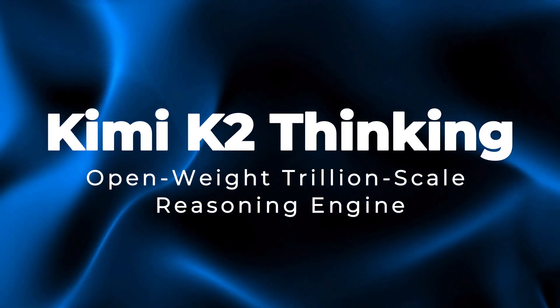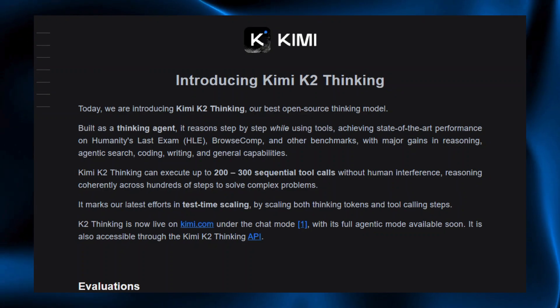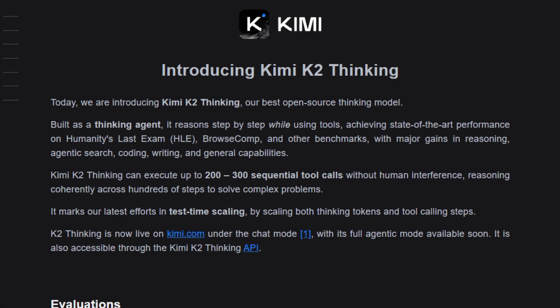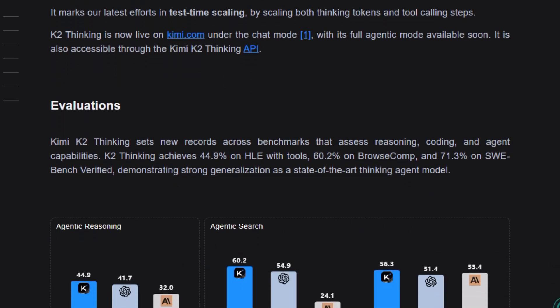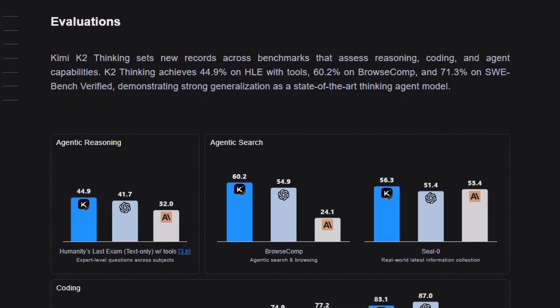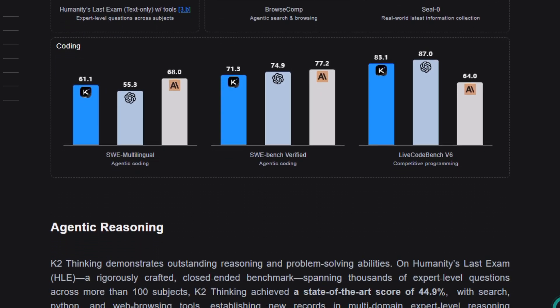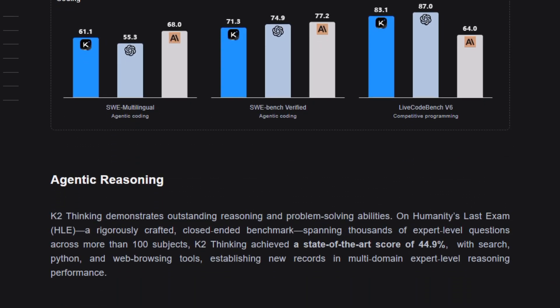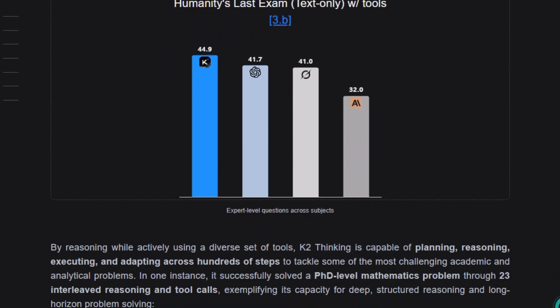Project number ten: Kimi K2 Thinking — open-weight, trillion-scale reasoning engine. Let's talk about this latest AI model that is built to push real deep thinking, not just fast replies. Kimi K2 Thinking is Moonshot AI's open-weight reasoning model, based on a 1 trillion parameter mixture-of-experts architecture, with around 32 billion parameters active per request, giving it massive capacity while staying efficient for real-world use. It supports a huge 256K context window and is designed to run long, structured chains of thought, tool calls, searches, and evaluations in a single flow, so it can actually plan, verify, and correct itself instead of guessing in one shot.